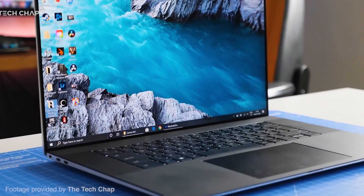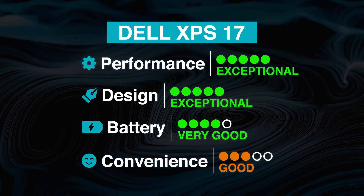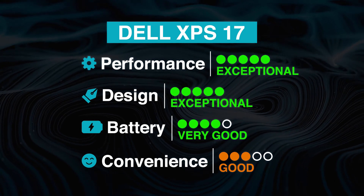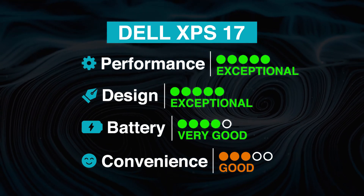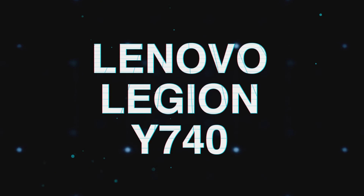Overall, the Dell XPS 17 scores the best in performance, design, and battery, but just good on convenience. Users who prefer a visually beautiful device for Photoshop with great battery and performance will find this laptop a top-tier option.